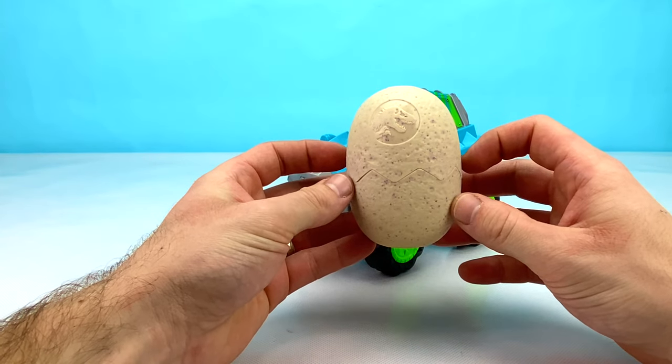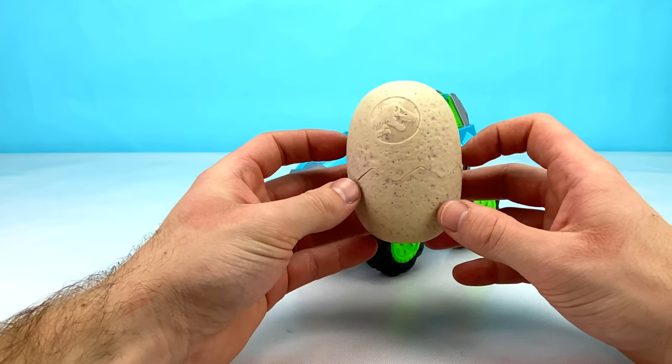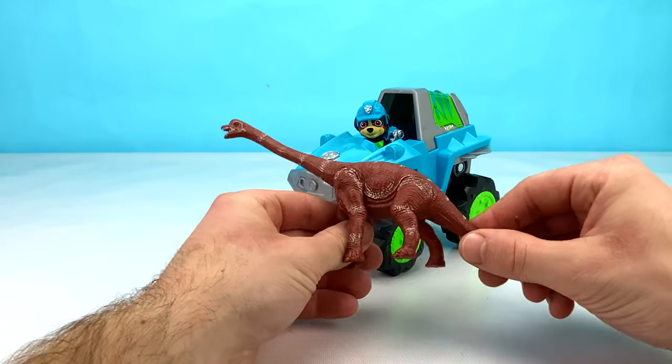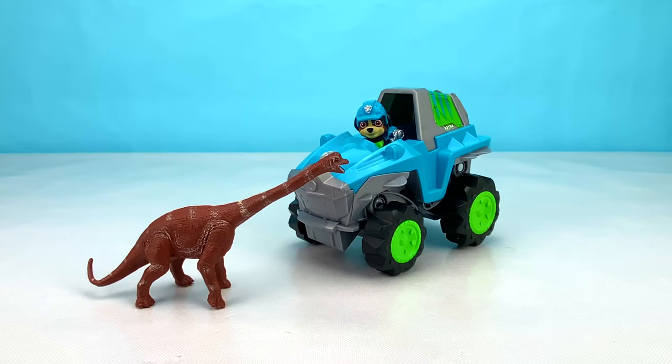What do you think it is? Let's open it up and find out. Whoa, look at that! It's an awesome long neck dinosaur. Rex is going to love it!